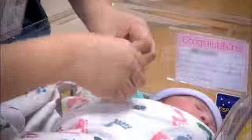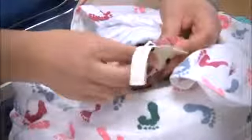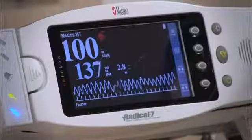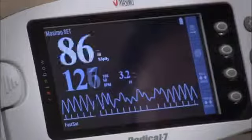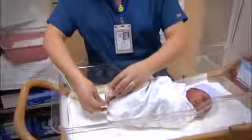CCHD screening should be done at or as close to 24 hours of age as possible. We screen the right hand and the right foot — they perform a pulse ox measurement on both of those. The pulse ox screening measures your baby's blood oxygen levels. If the levels are normal, that's all there is to it. If the levels fall below the normal range, the test will be conducted more times to ensure accuracy and an average reading.